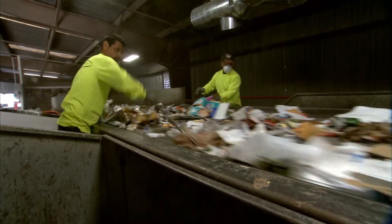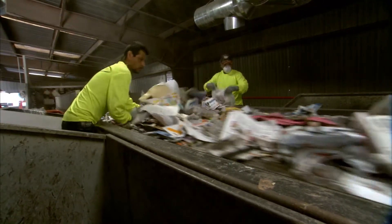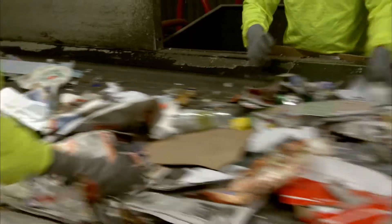The process begins with a visual inspection of received commingled recyclables. At this stage, unacceptable contaminants are immediately removed from the process.